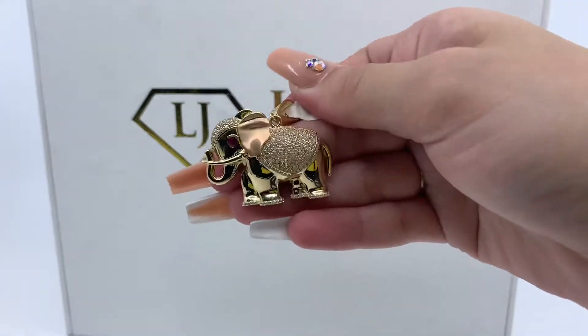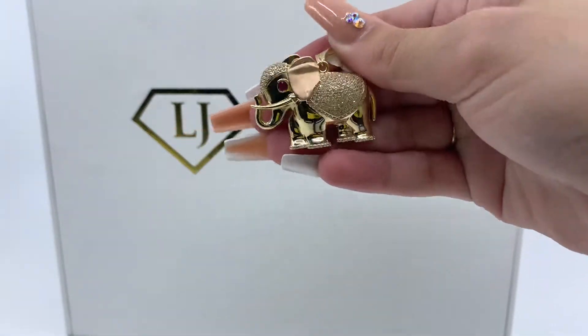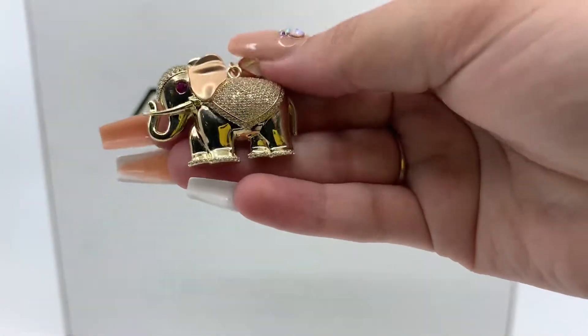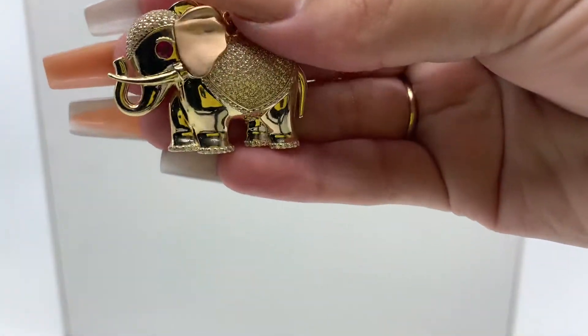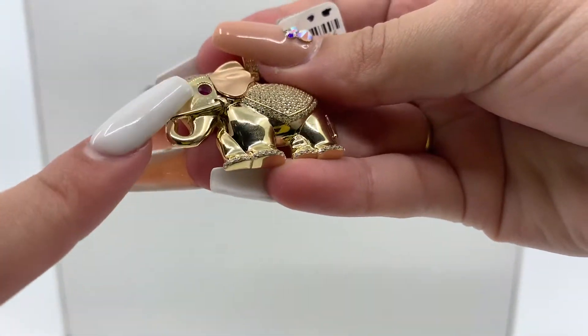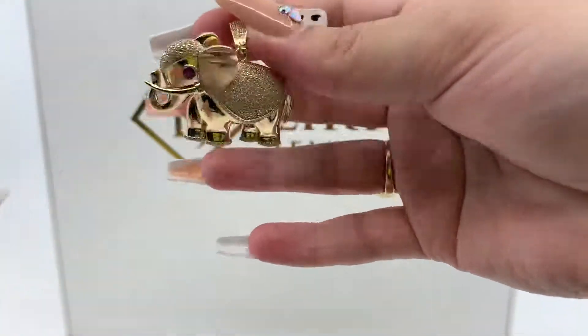Today we have here an elephant pendant. This is a two-tone pendant. It is made of yellow and rose gold, as you guys can see. This pendant also has zirconias on the eye, what seems to be the eyebrow of the elephant, and the body.